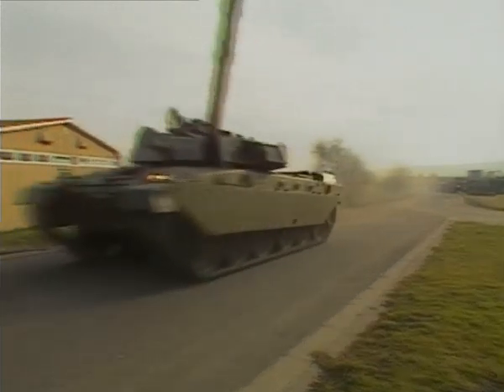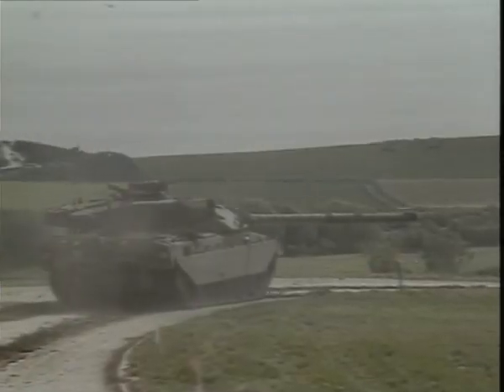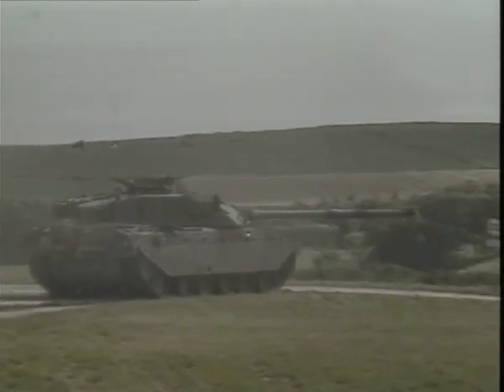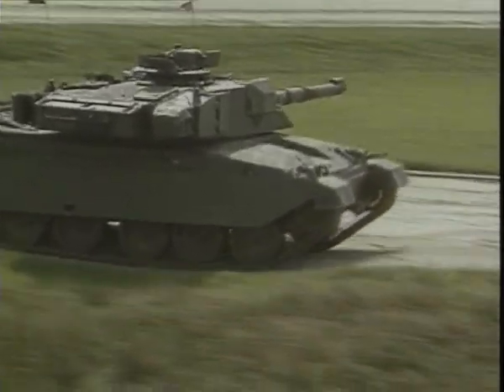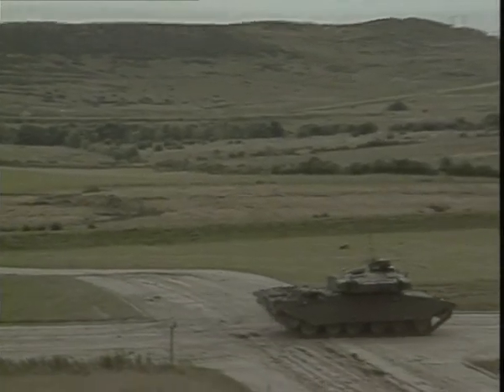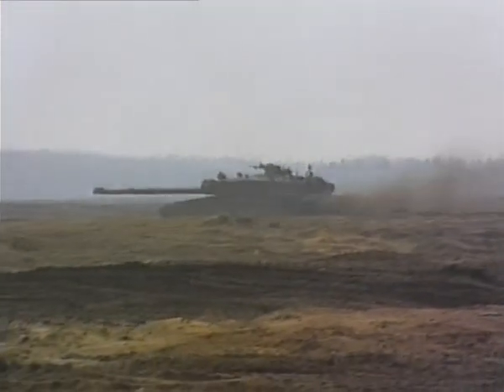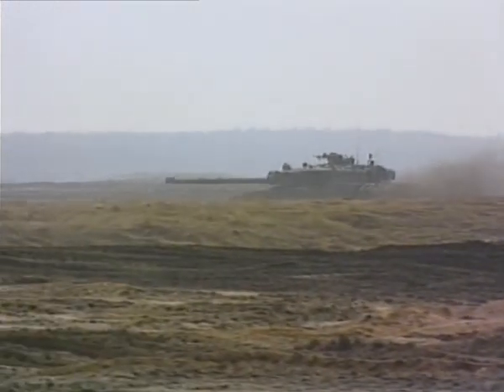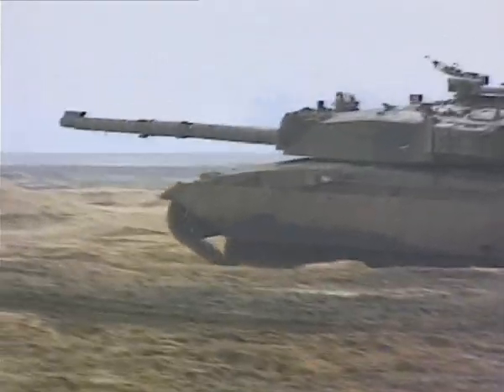The first difference between Chieftain and Challenger lies in the latter's 1,200-horsepower Rolls-Royce engine. This is nearly twice as powerful as the Leyland L60 power pack, so although Challenger is some seven tons heavier than Chieftain, it is more mobile. Top speed is given as 35 miles per hour, but range has not been disclosed. The increased power, coupled to a new hydrogas suspension system, gives greater reliability and a smoother ride.